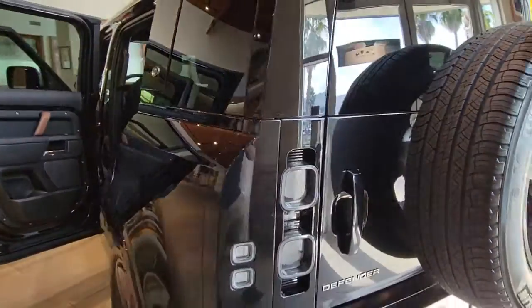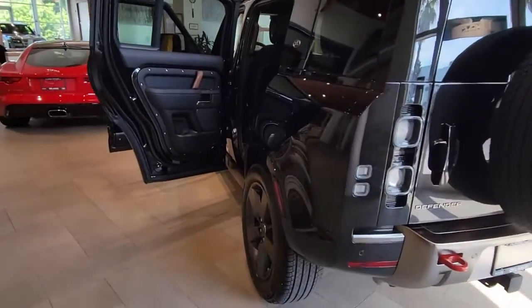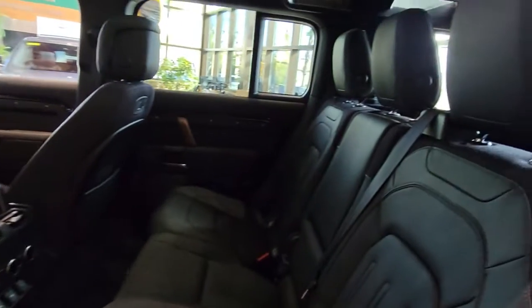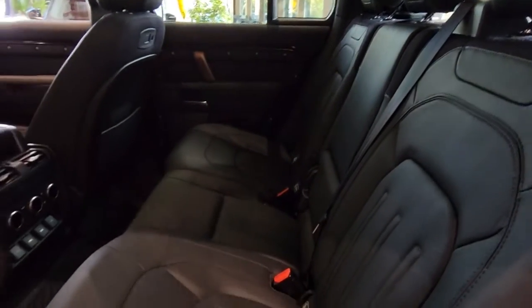These are just some of the great options this vehicle comes with: Panoramic Roof, Keyless Entry, Navigation System, Sun Moon Roof, Four Wheel Drive, Lane Keeping Assist, Woodgrain Interior Trim, Adaptive Cruise Control, Keyless Start, Heated Rear Seat.